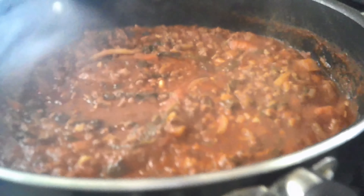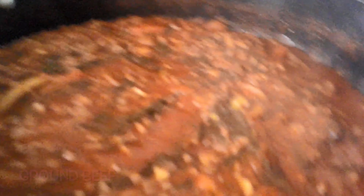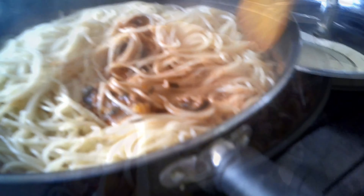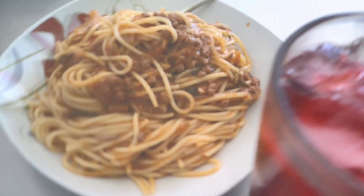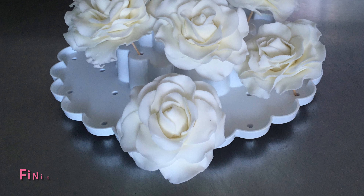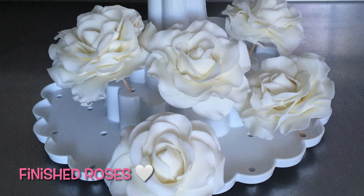Here is a sneak peek at my meal prep — I made ground beef and pasta. That's what it looks like plated out; I had it with a glass of sorrel. And these are the roses once they were done.